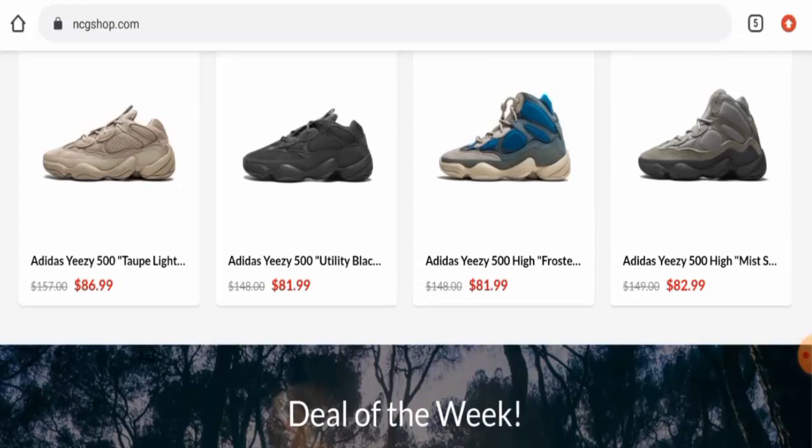Regarding NCG Shop reviews, there are no customer reviews of this website anywhere. The trust score of the site is only 1%, the trust ranking is 1.5, and their content quality is totally plagiarized.